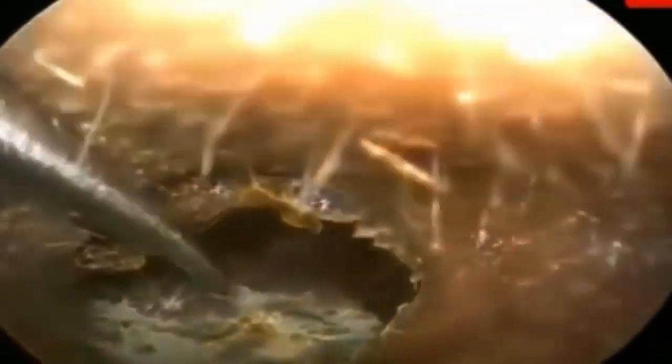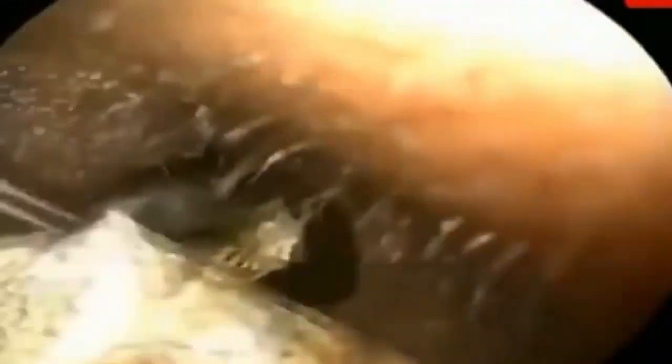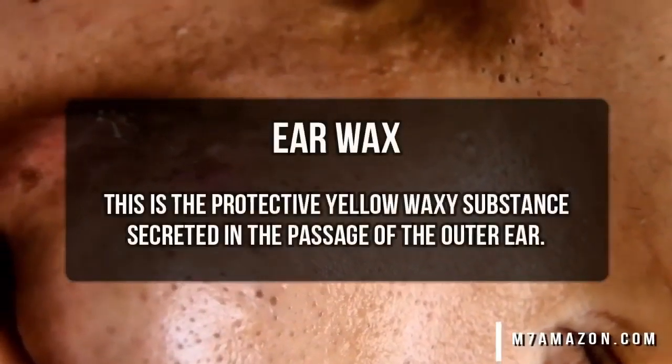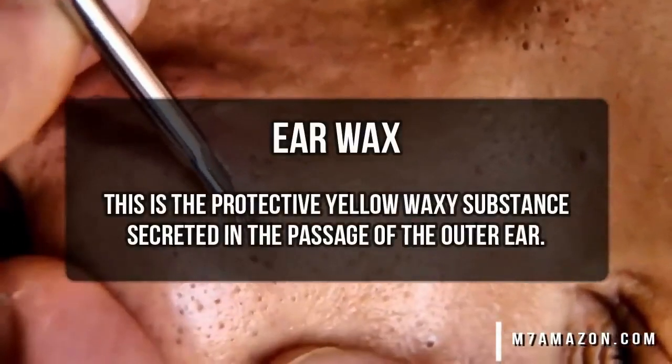Nice. Oh, I thought that was a bug at first. That's earwax. Oh man. This person clearly has a bad case of built-up, compacted, impacted earwax.